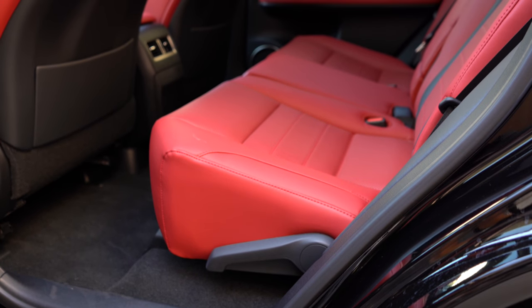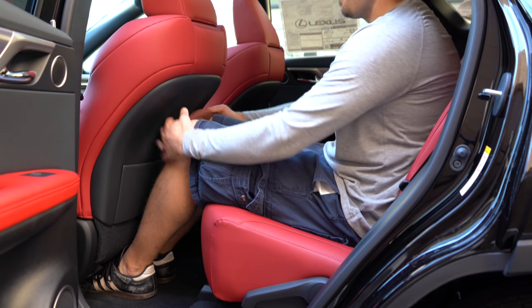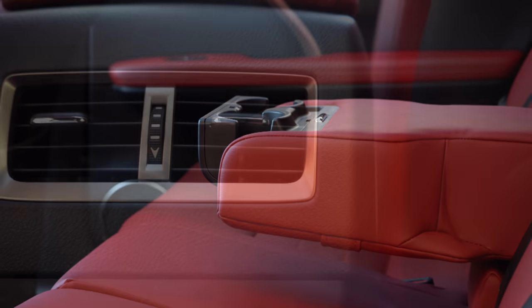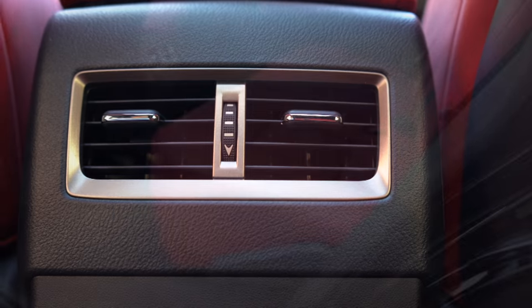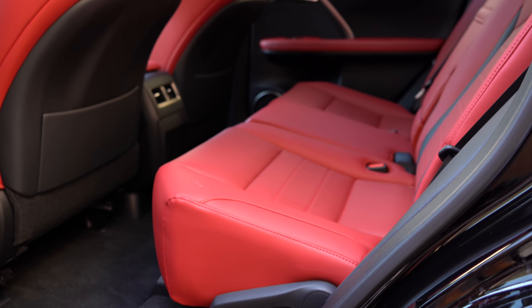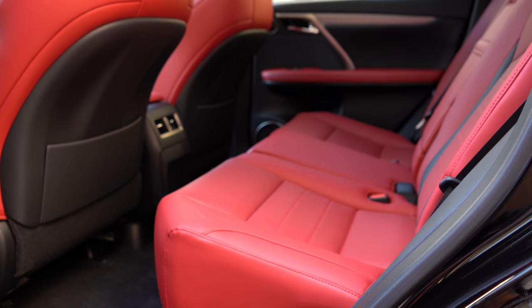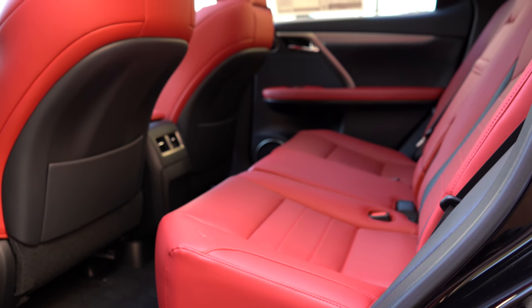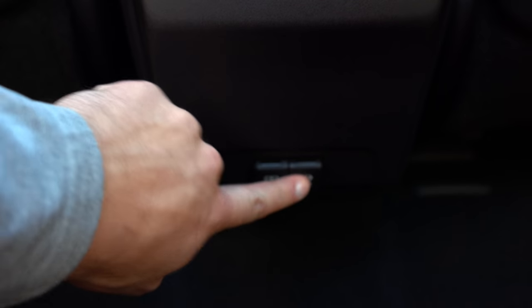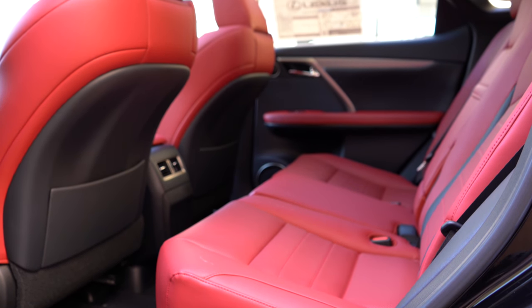Rear legroom comes in at 39.1 inches. For reference, I'm six feet tall — there's adequate space back there. Rear passengers get a center armrest with cup holders, rear ventilation, power-reclining second-row seats — often you see manual reclining, but this is a Lexus — and USB charging ports. One thing I'd have liked is rear window sunshades, but they're available aftermarket.